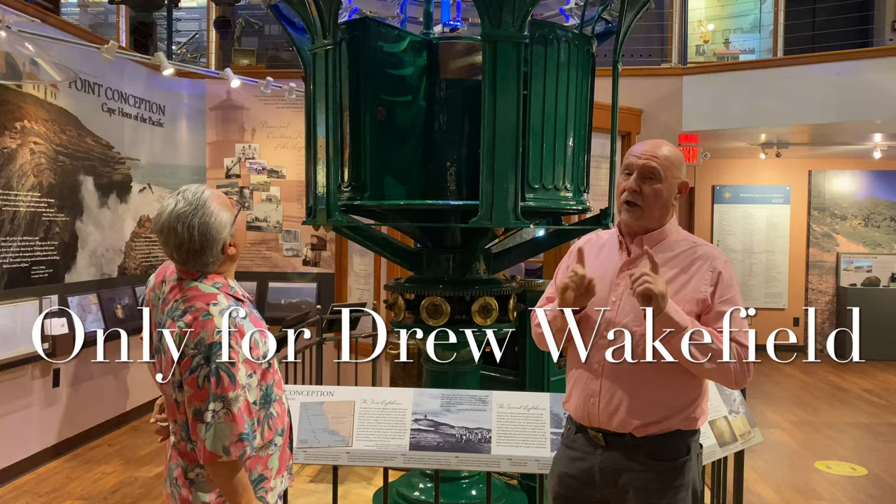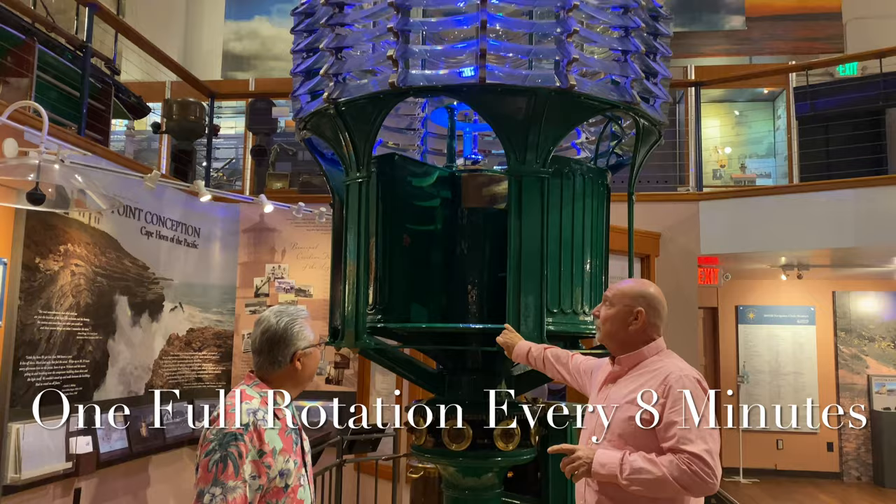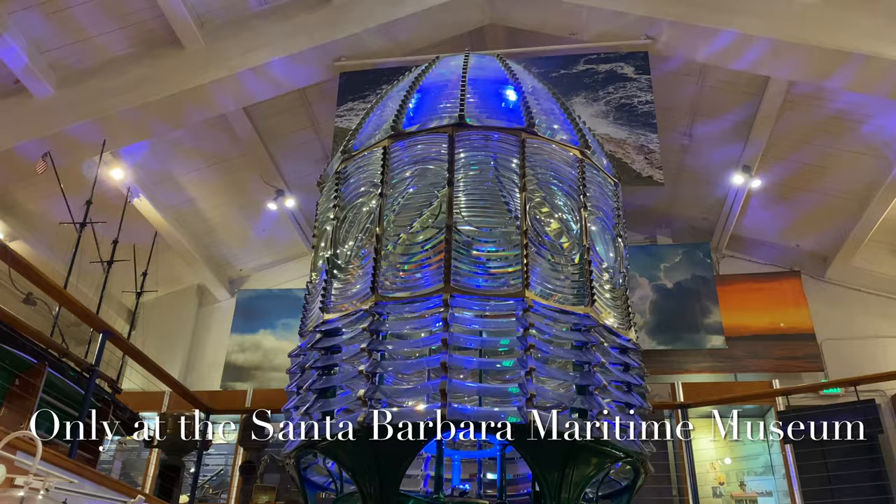And a work of art as well. And I'll only do this for Drew Wakefield — that's his attorney. That would do one full rotation every eight minutes. 1854, ladies and gentlemen.